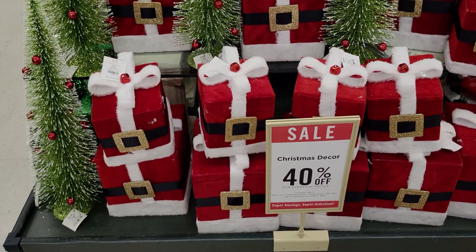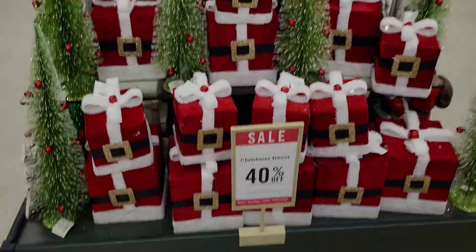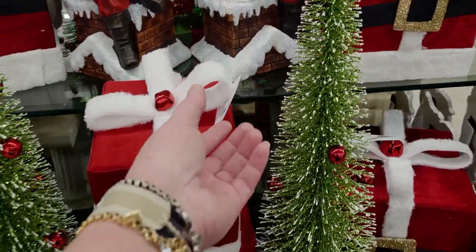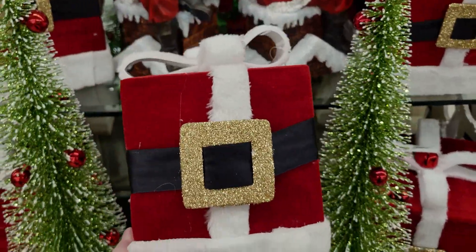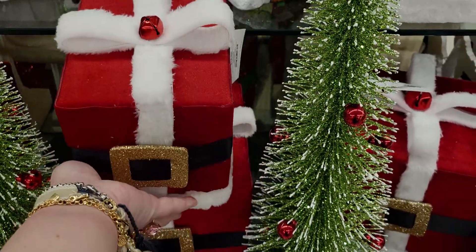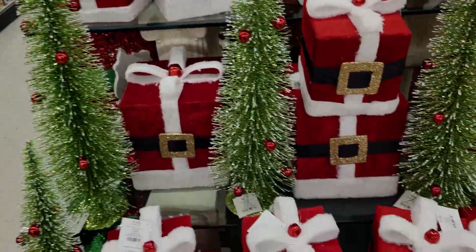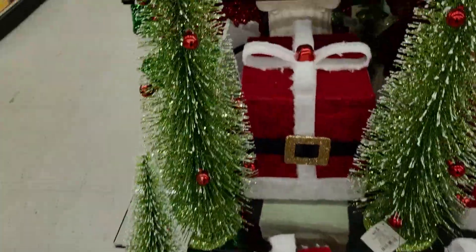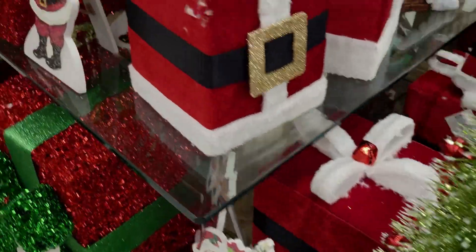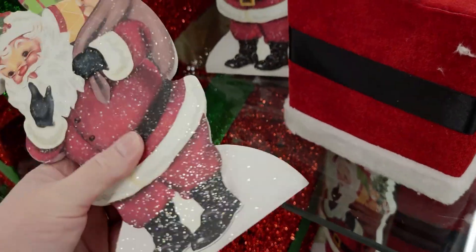Turning over here — 40% off — I love this Santa Claus vignette. This makes me so happy. There's a little gift wrap box for $19.99 with Santa's belt, a little jingle bell on top, very pretty. The Christmas trees here are $29.99 and look like they have snow falling on them. The Santa sign is $9.99 with a vintage Santa design.